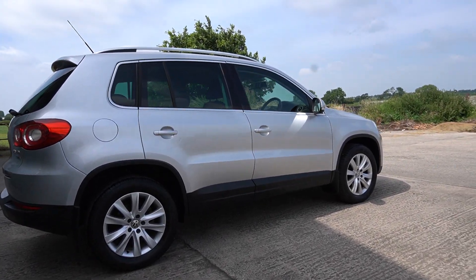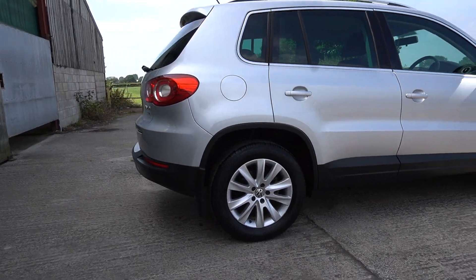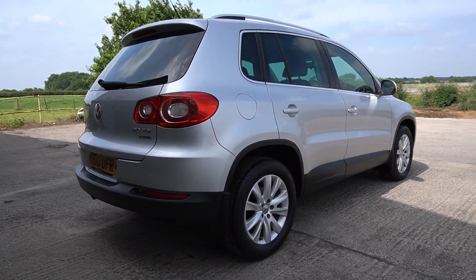Good afternoon, welcome to another video. It's Mark from Hillside. Beautiful car this — I've owned a couple of these personally in my time. A bit of a favourite of mine.